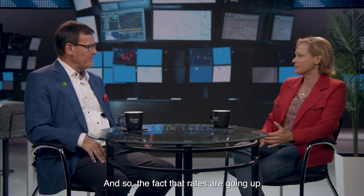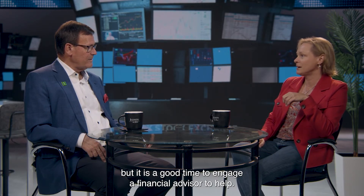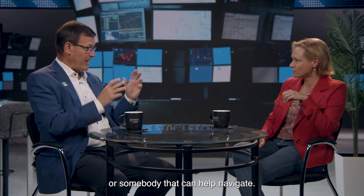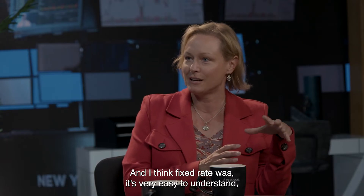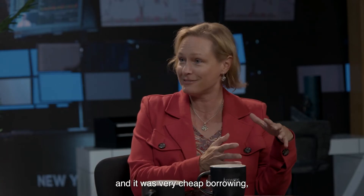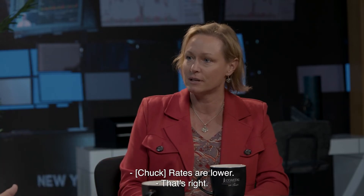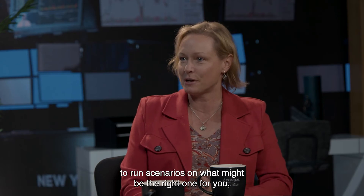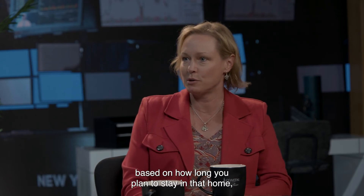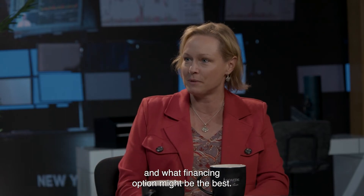The fact that rates are going up doesn't necessarily take you out of the housing market. But it is a good time to engage a financial advisor or a mortgage loan officer to help navigate that. There are different financing options available. Fixed rate was very easy to understand and was very cheap borrowing, but now adjustable rates are coming back into the picture and could be the right choice for you. Using that financial advisor or mortgage loan officer to run scenarios based on how long you plan to stay in the home and what your purchase price range is can help determine the best financing option.